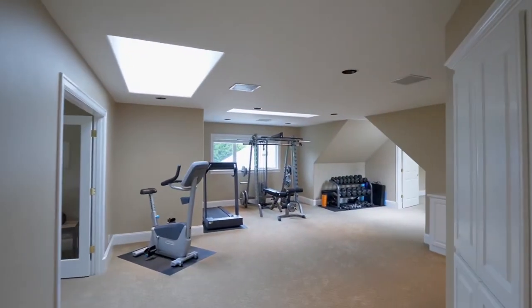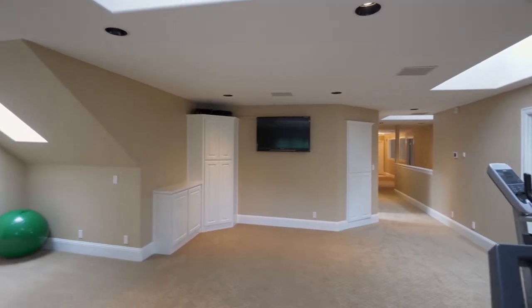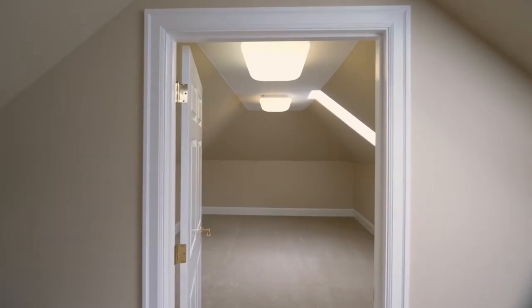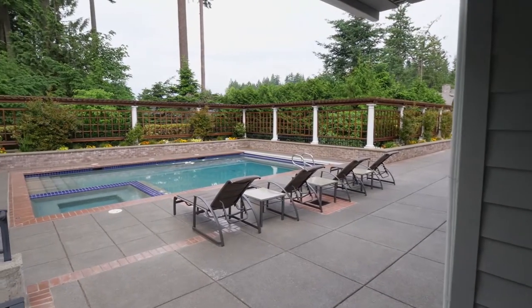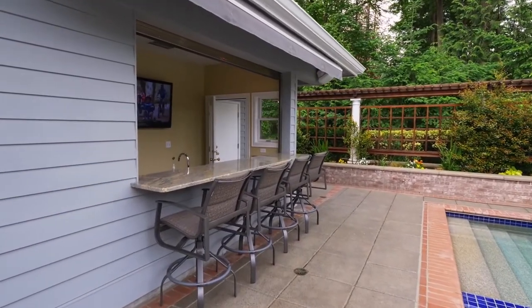This flexible open space with skylights is ready for any number of uses, plus a bonus studio or yoga room and another bedroom or office. Friends and family will love the pool, built-in hot tub, and pool bar.